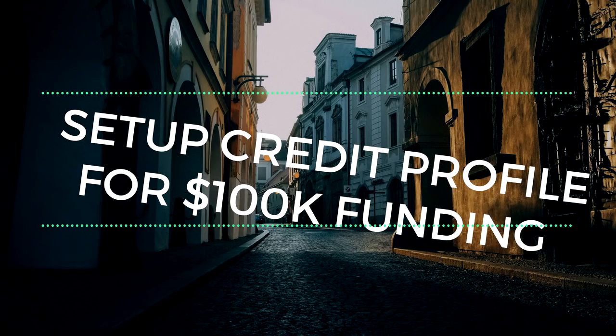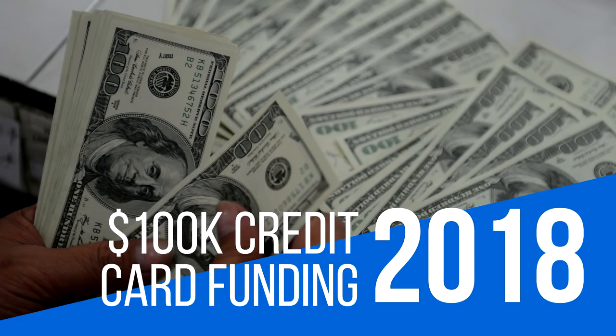What's up everybody? I'm back again with another video. Today's video, we're going to be talking about credit funding. More importantly, I'm going to show you how to set up your file so you're in a position to be able to get credit funding. Let's get this started because I hate the long intros, so we're going to get into this video and hopefully you guys follow all of my instructions so you can put yourself in a position to be able to get $100,000 in credit card funding.